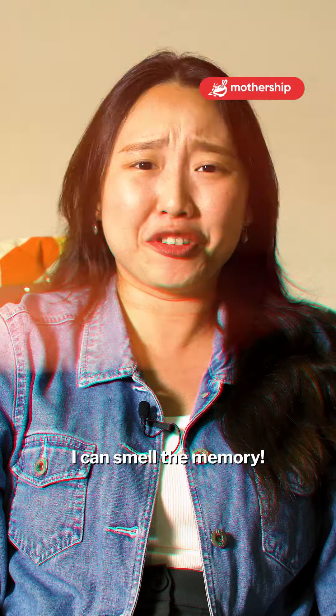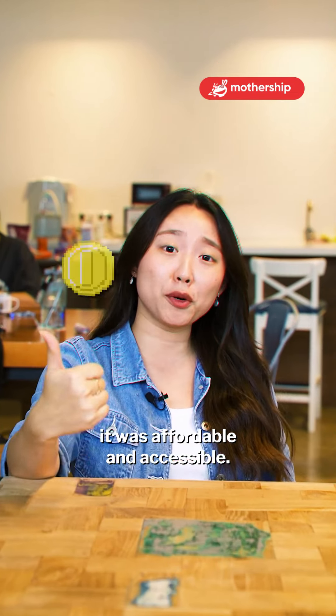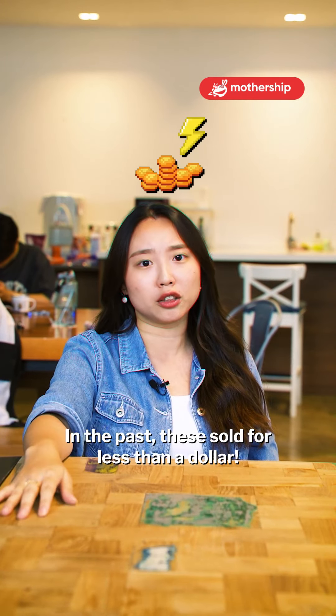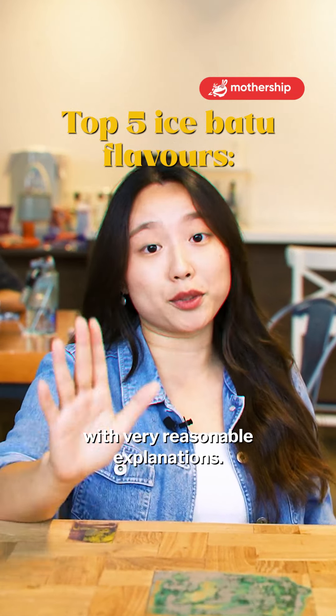I can smell the memory. In Singapore's humidity, this was an unrivaled treat mainly because it was affordable and accessible. In the past, these sold for less than a dollar. Here are my top five flavours of Ais Batu with very reasonable explanations.